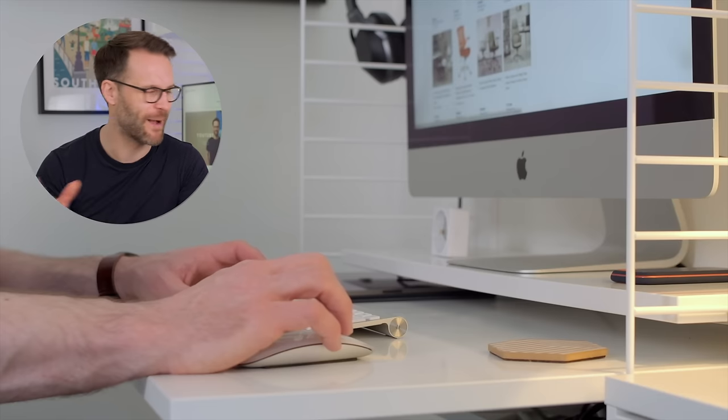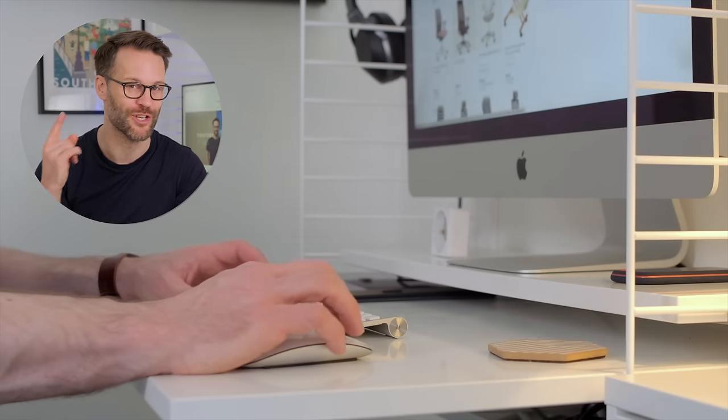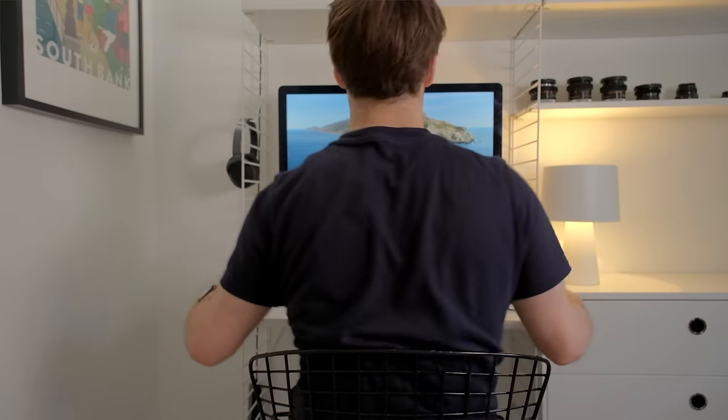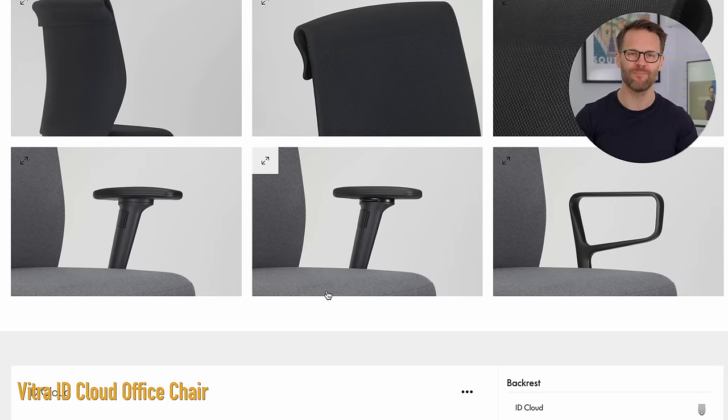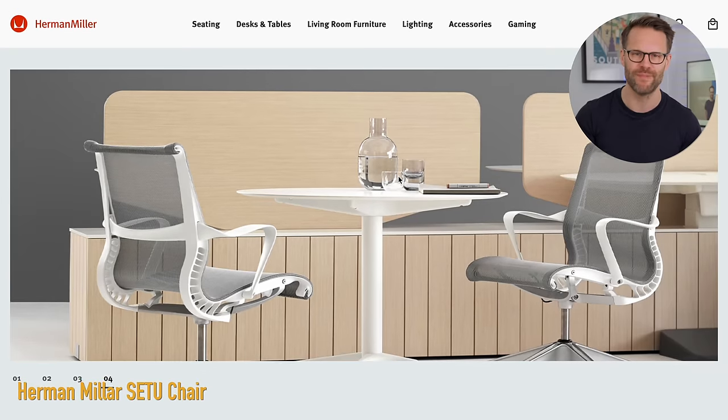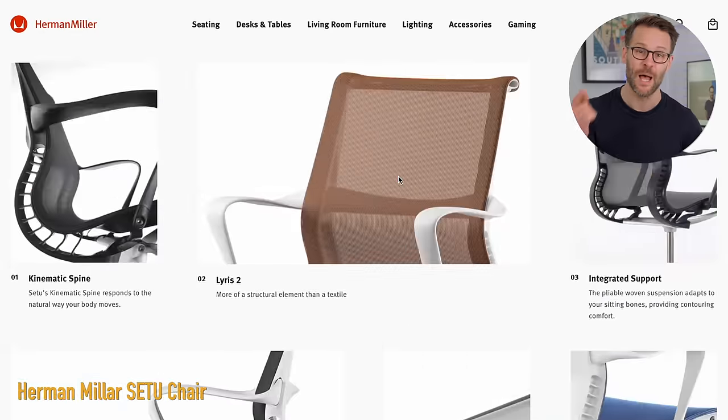We can't talk about a desk setup without a good desk chair, but I'm still looking for one — I really need to get this sorted out. I'm liking the look of some of the offerings from Vitra and Herman Miller for the combination of minimal looks and great adjustability. My back is not going to thank me in the future. Let me know in the comments your suggestions.